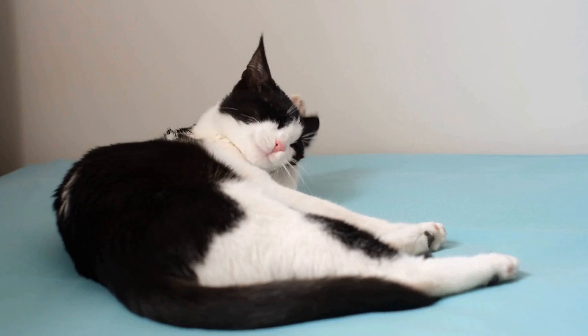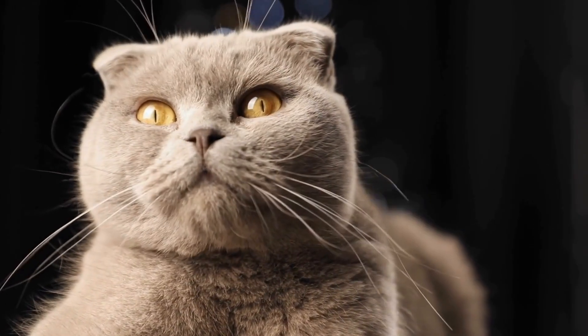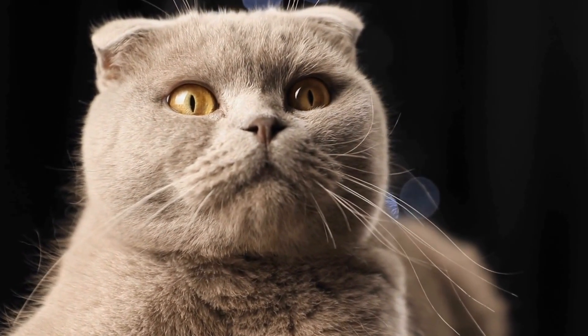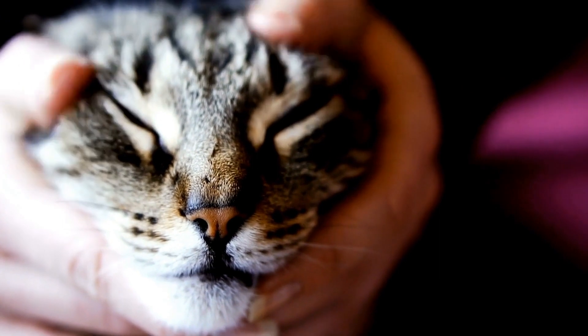Perhaps it's the combination of movement and sound that makes these whirligigs irresistible to feline eyes. Or maybe it's the way they effortlessly catch the breeze, creating a mesmerizing spectacle that is hard for any cat to ignore. Whatever the reason, cats and pinwheels seem to have an unbreakable bond.